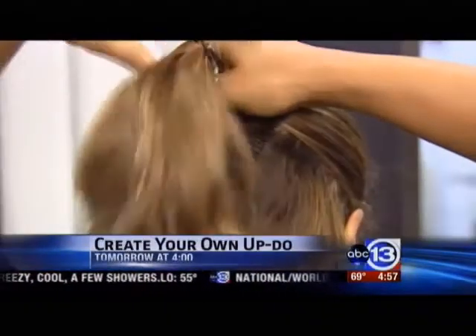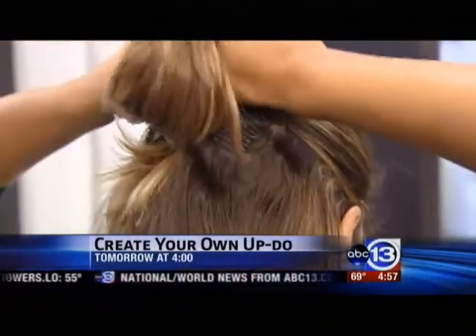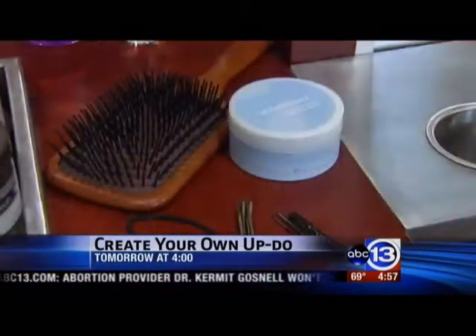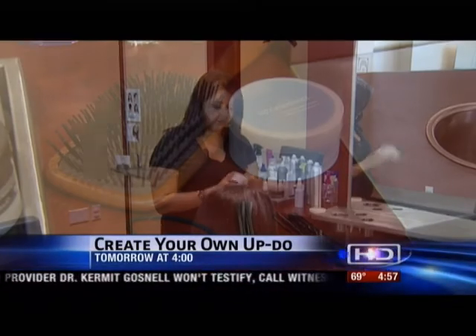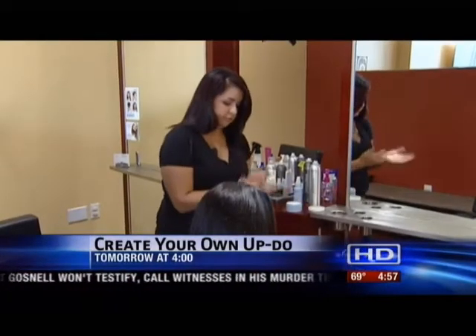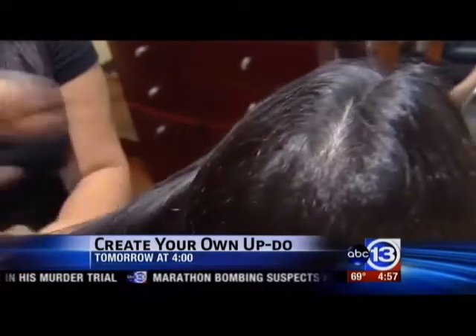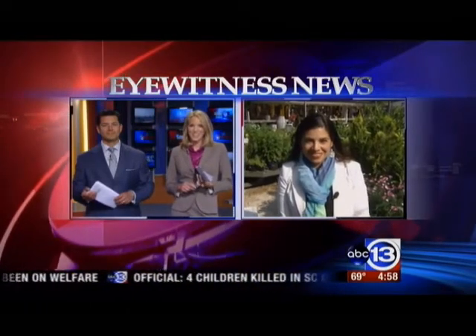Coming up on Stretcher Dollar tomorrow, we're talking about prom season and hair. Right now updos are very big — they can cost hundreds of dollars for something really fancy for prom — but our experts are going to give us tips, tricks, and techniques so you can try to do it yourself. We're live in the Heights, Patricia Lopez, 13 Eyewitness News. Absolutely beautiful — what a perfect day to be talking about gardening out there, Patricia. Thank you so much, we'll see you tomorrow.